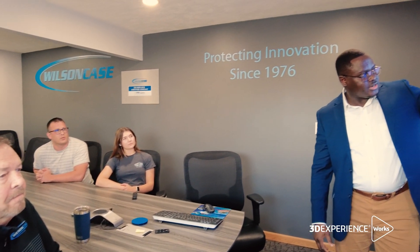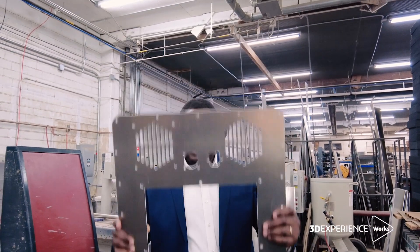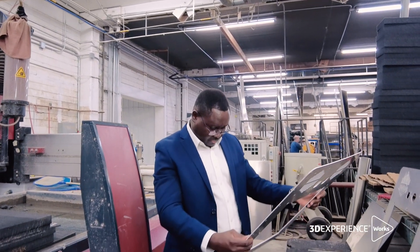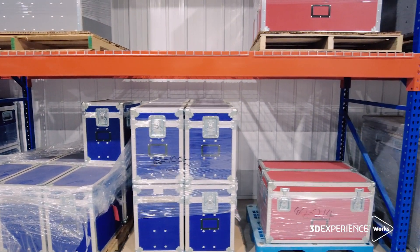The 3DEXPERIENCE platform has become significant to the point that we can evaluate the structural performance of our package in many areas. We can offer to our customers a value-driven product, reduced prototyping, and warranty cost.